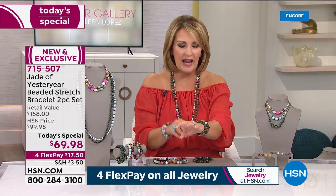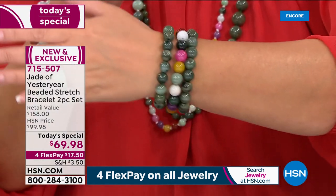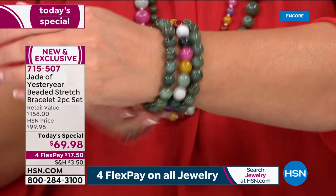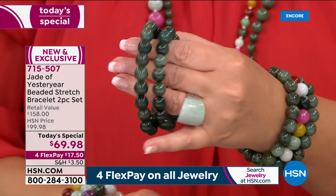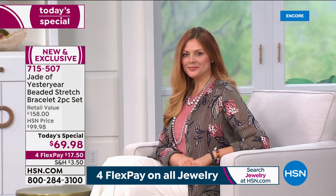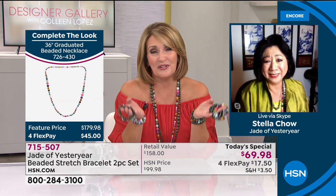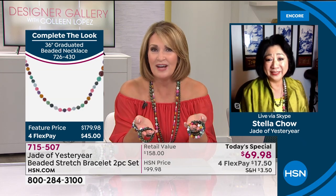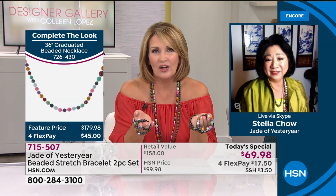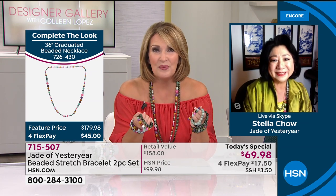I don't think there's another stone in the world that has the same history or the same amount of virtues and lore and attributes attached to it. That's one of the most fun parts about learning about jade from Stella — because ever since she was a little girl, her entire family has been collecting and enjoying and loving and designing beautiful jade pieces.